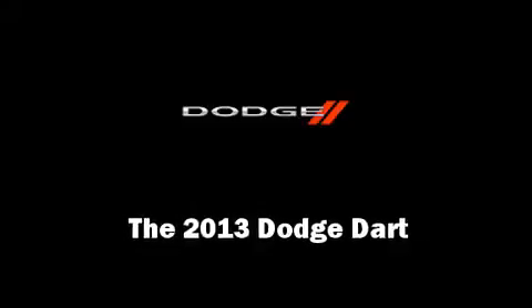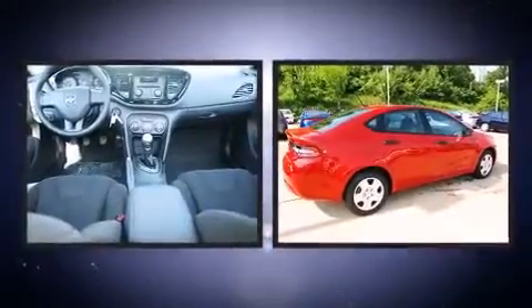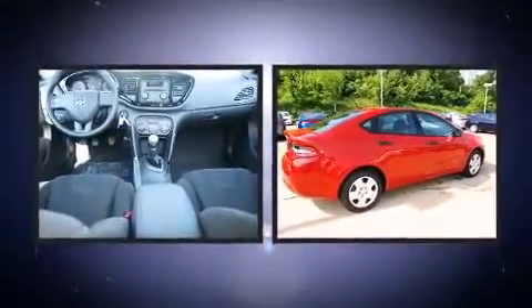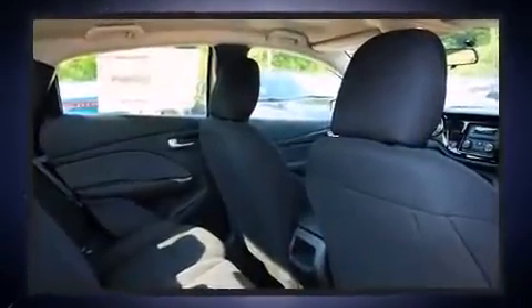Discerning drivers will appreciate the 2013 Dodge Dart. This four-door, five-passenger sedan is ready to drive off the showroom floor. It features a standard transmission, front-wheel drive, and a two-liter four-cylinder engine.